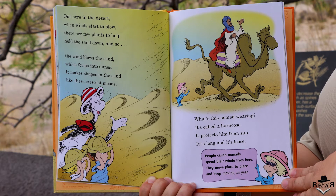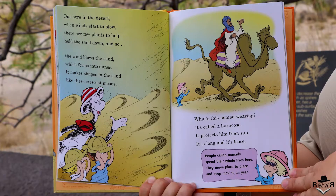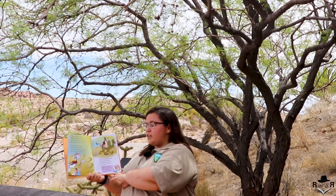Out here in the desert when winds start to blow, there are few plants to hold the sand down and so the wind blows the sand, which forms into dunes and makes shapes in the sand like crescent moons. What's this nomad wearing? It's called a burnouse — it protects him from sun, it's long and it's loose. People called nomads spend their whole lives here; they move place to place and keep moving all year.